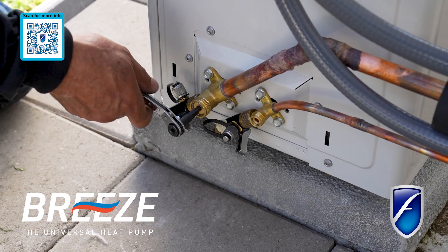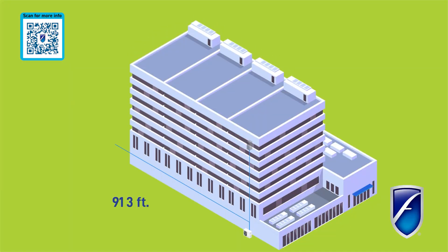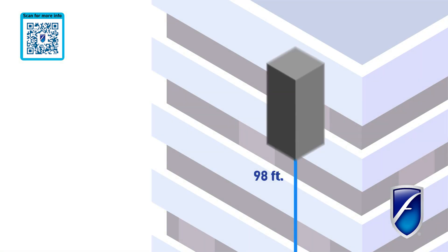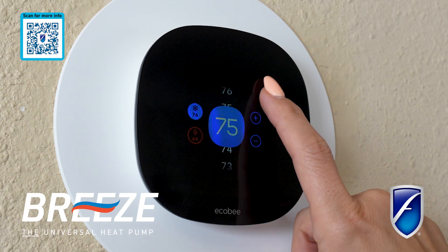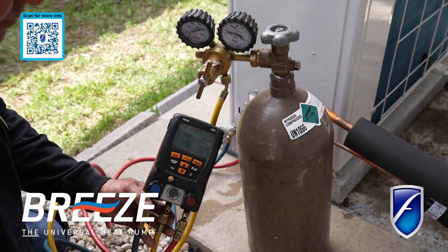Breeze's high-performance compressor is capable of accommodating line sets spanning impressive distances of up to 246 feet and height differentials of up to 98 feet. Breeze is also compatible with most 24-volt thermostats or BMS, making this the ultimate plug-and-play HVAC upgrade and installation.